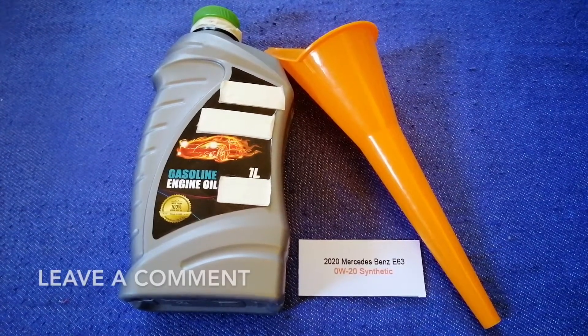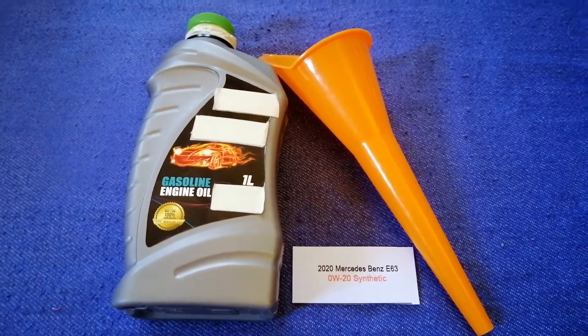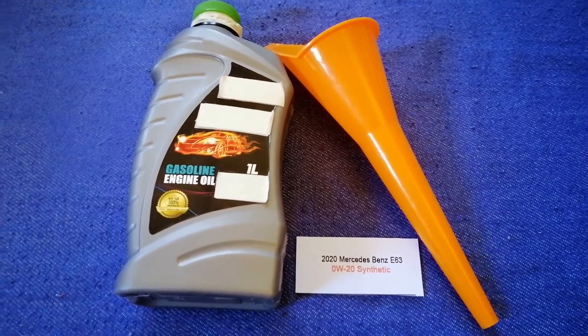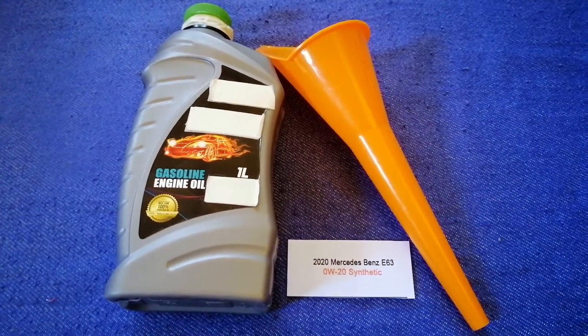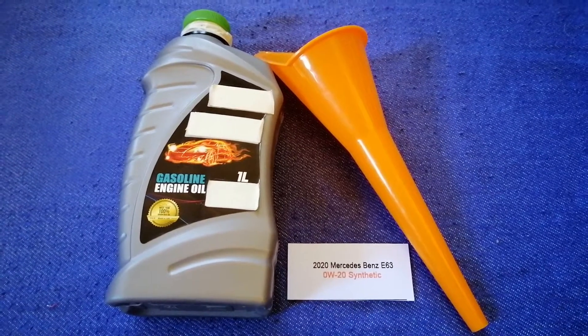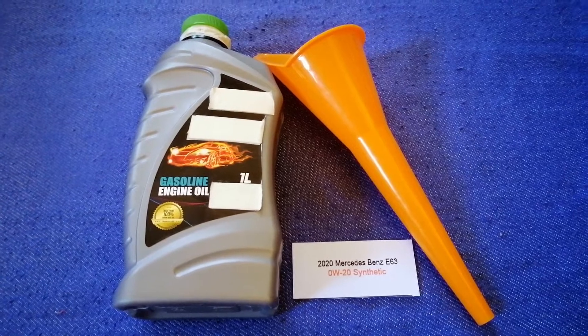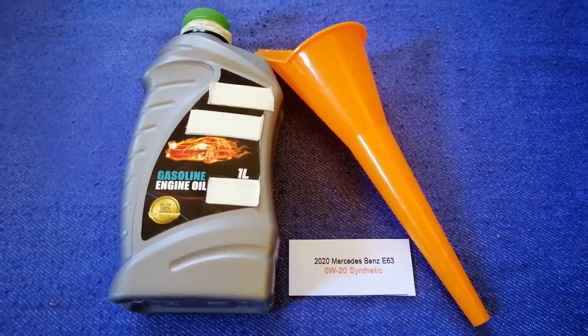Check the video description and I will try to leave the info there as well. The oil type for the 2020 Mercedes-Benz A63 is 0W-20 C3. This oil type is only the manufacturer's recommended oil type.